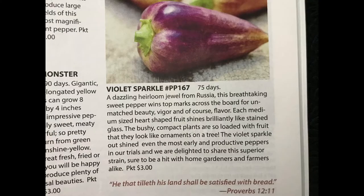Now we're on to peppers, and Baker Creek has so many pepper varieties to offer. One that really caught my eye is the Violet Sparkle Pepper. They are a sweet variety that comes from Russia, very early producers at just 75 days to maturity, and they're a compact plant — making them a great option for container and raised bed gardens.